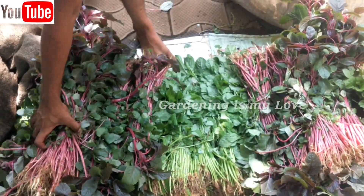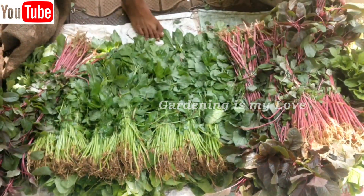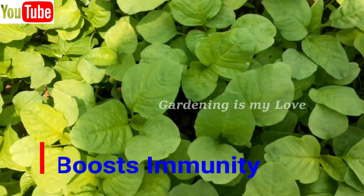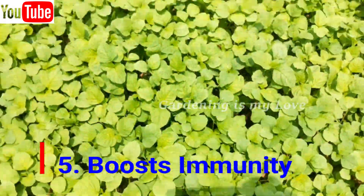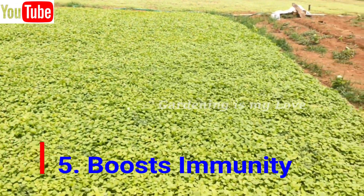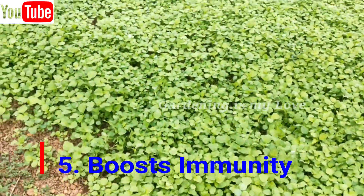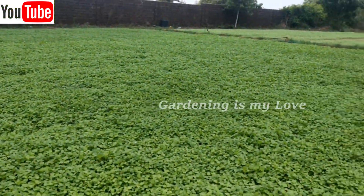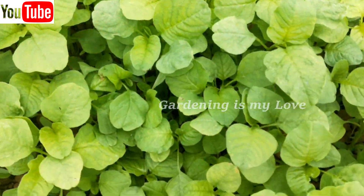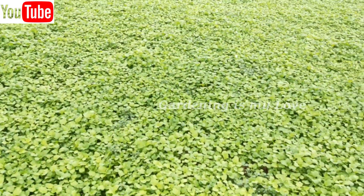Next, Amaranth boosts immunity. Here is another reason why you should make Amaranth leaves a regular part of your diet. These leafy greens are rich in vitamin C. Having 100 grams of leaves will meet 70% of your daily requirement of vitamin C. This vitamin is water soluble and is needed for fighting infections and for quicker wound healing. It also helps to reduce the effect of free radicals in the environment, which are responsible for aging and many types of cancer.